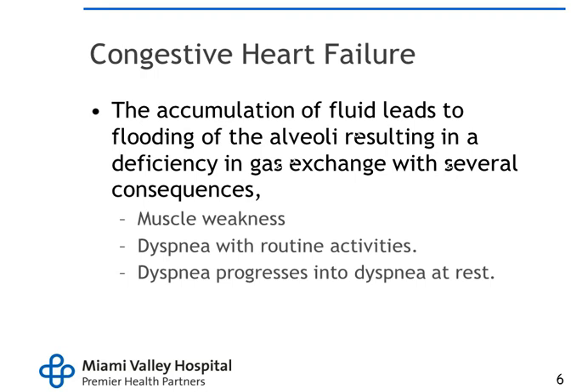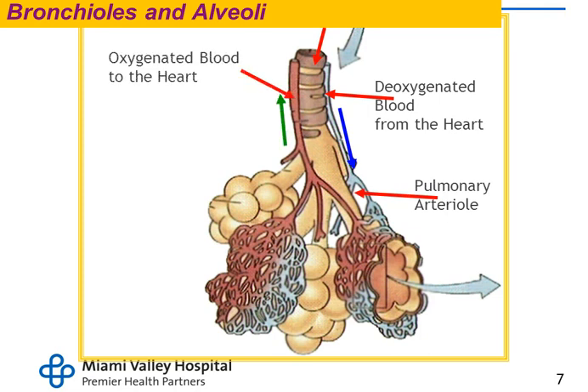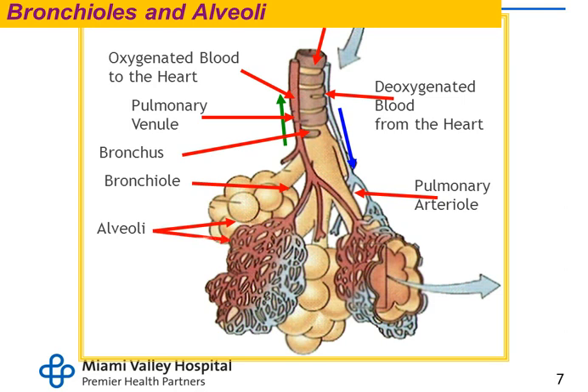The accumulation of fluids leads to fluid in the alveoli, resulting in a deficiency in gas exchange with several consequences: muscle weakness, dyspnea with routine activities, and dyspnea that progresses into dyspnea at rest. They get orthopnea and can't lay down, so they sleep in a recliner. But then they get dependent edema from sitting that way — they want their legs propped up but can't lay all the way back. The diagram shows the bronchioles and alveoli, the pulmonary arterial and venous circulation, and the capillaries where blood exchanges oxygen at the cellular level.